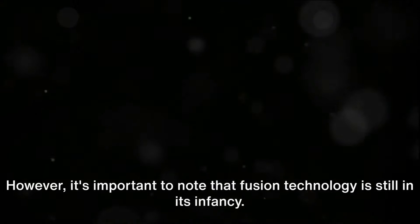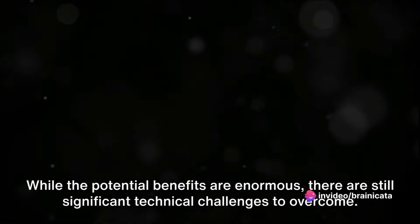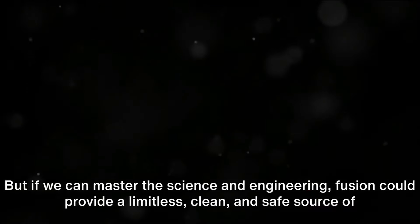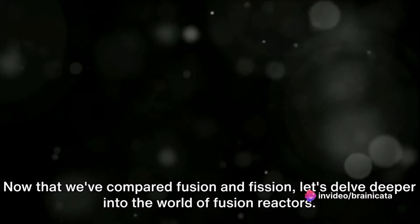However, it's important to note that fusion technology is still in its infancy. While the potential benefits are enormous, there are still significant technical challenges to overcome. But if we can master the science and engineering, fusion could provide a limitless, clean, and safe source of power for our future. Now that we've compared fusion and fission, let's delve deeper into the world of fusion reactors.